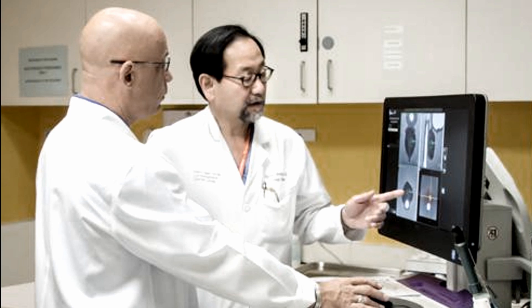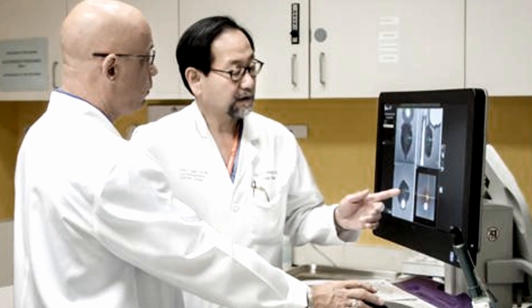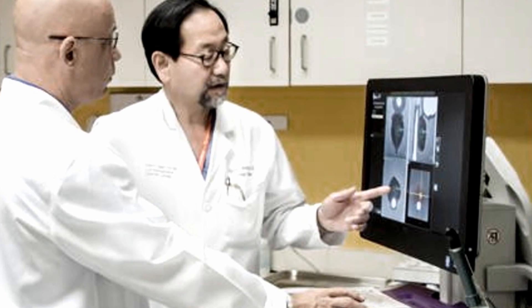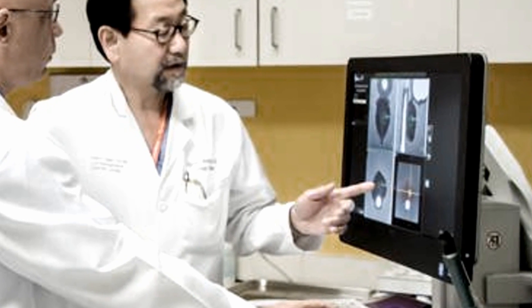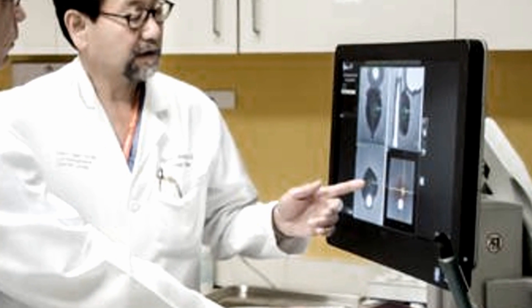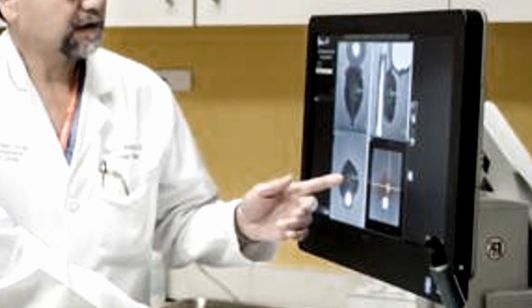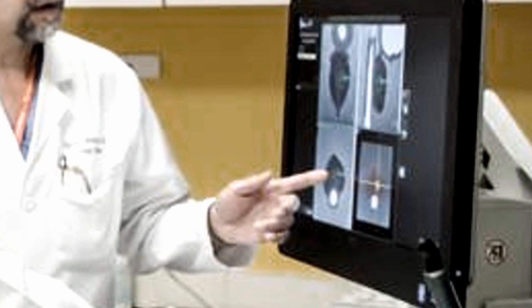Researchers in Alabama have developed a new technique for detecting prostate cancer called an MRI-US Fusion Guided Biopsy. It was developed by professors at the University of Alabama at Birmingham's Department of Urology. It utilizes a combination of magnetic resonance imaging and real-time ultrasound to identify suspicious areas of tissue, which are then biopsied to confirm the presence of cancer.